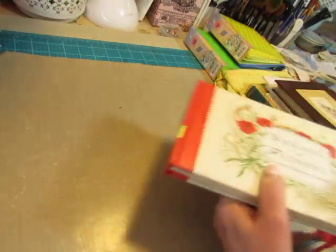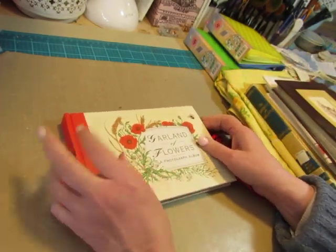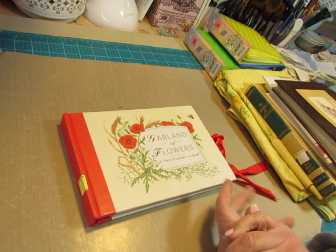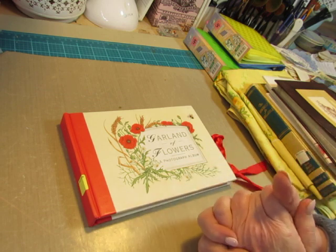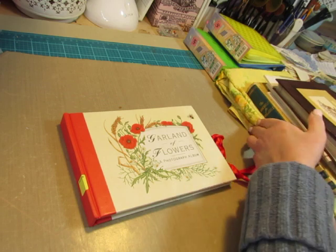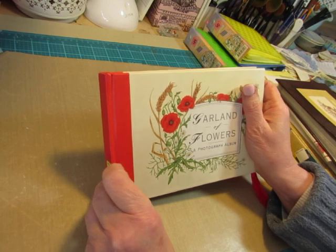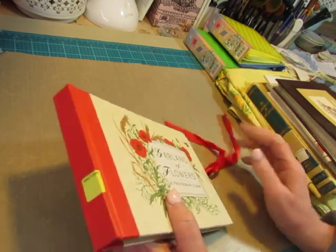I went to the Salvation Army today to drop some things off and I went inside. It looks to me like people are cleaning out their homes, because where the books and paper items are, it was really stuffed and hard to shop — a mess because people had been shopping and making it a mess. So it took me longer to look there than I thought it would because there was more to look at and it was harder because it was all jumbled up. But I actually found more than I normally do there.